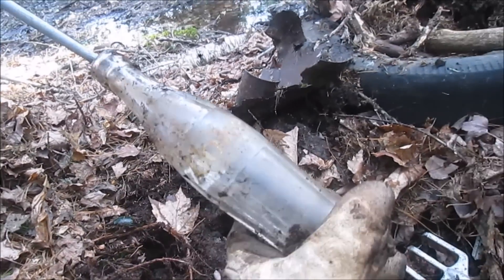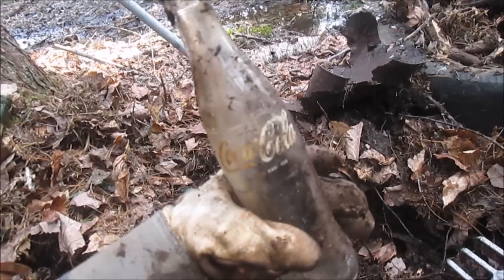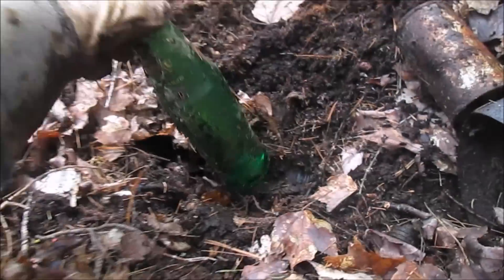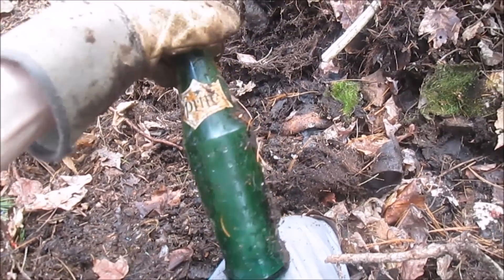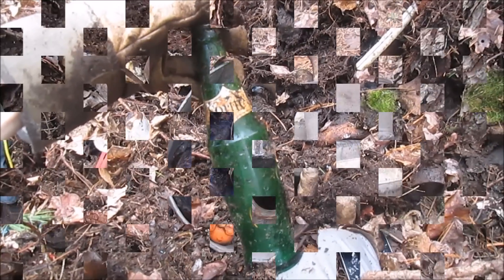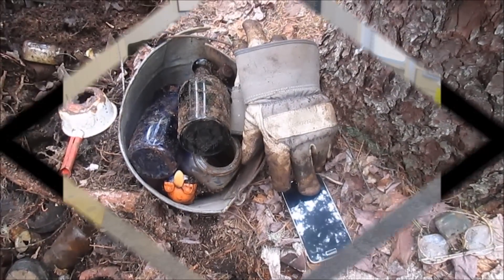I think we got a soda bottle in the hole — yeah we do. This paint label Coke looks to be in good shape. We're gonna keep on looking. Think we might make this Sprite number two — they're all in the same little area here. There it is. It is whole — nice, look at that. Those Sprites always clean up well and the paint usually stays on. Not too long of a dig today but we got this bucket with a few things. We'll take those home, get them all washed up, and show you later.